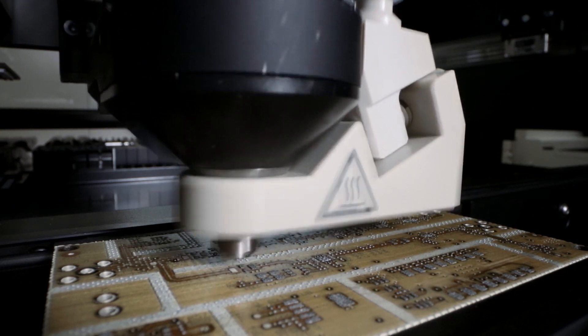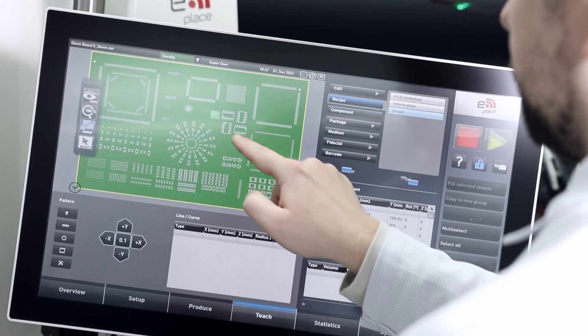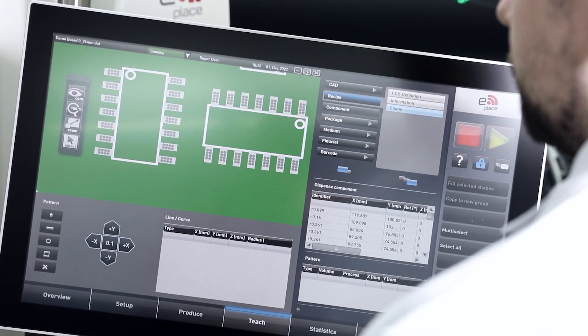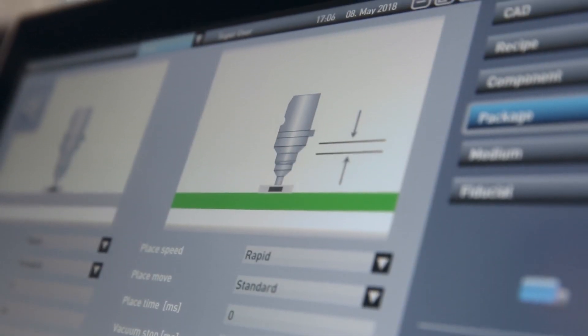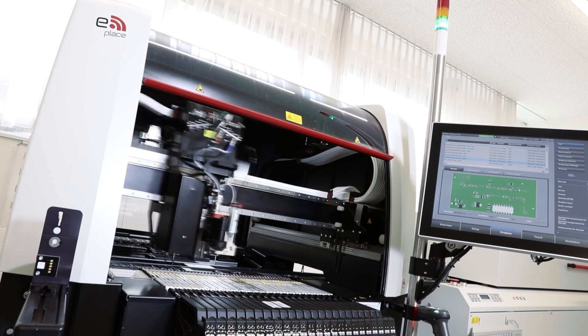We developed software that provides intuitive programming and control options. It allows operators to easily set up jobs, optimize production parameters and monitor the assembly process in real time.